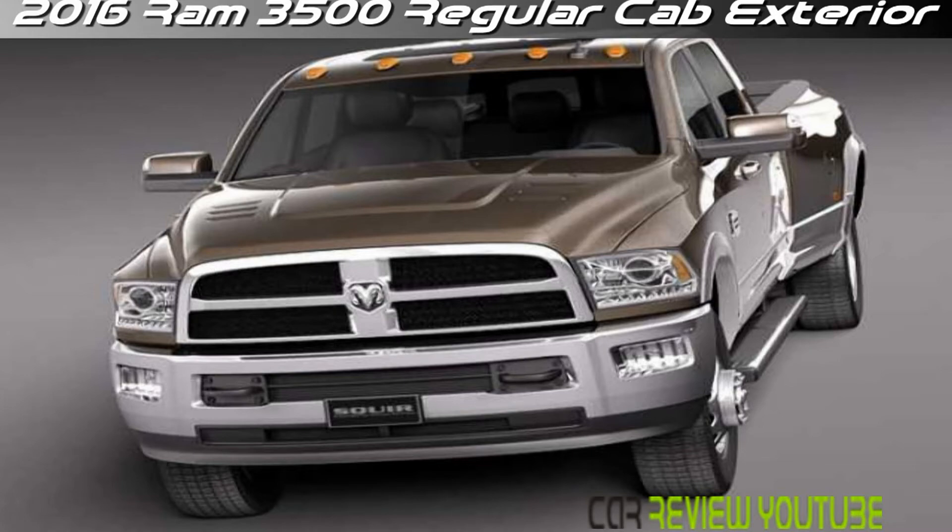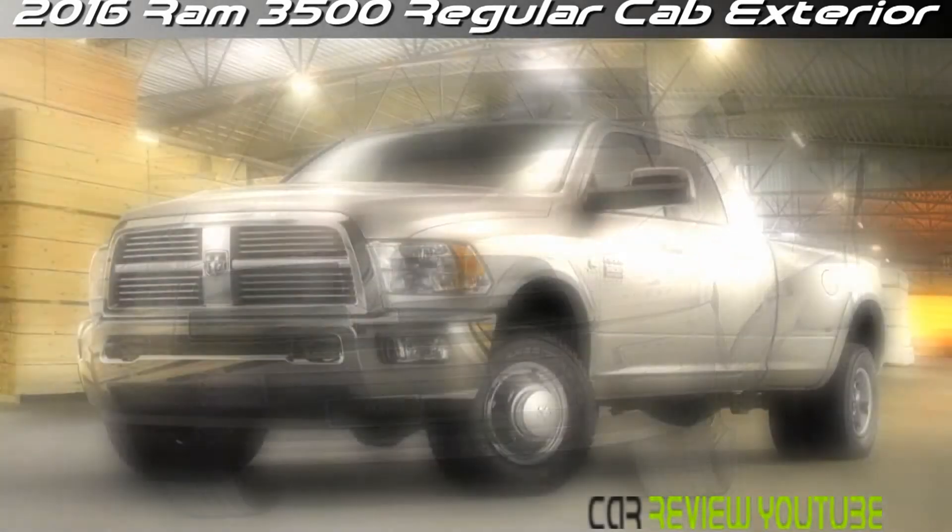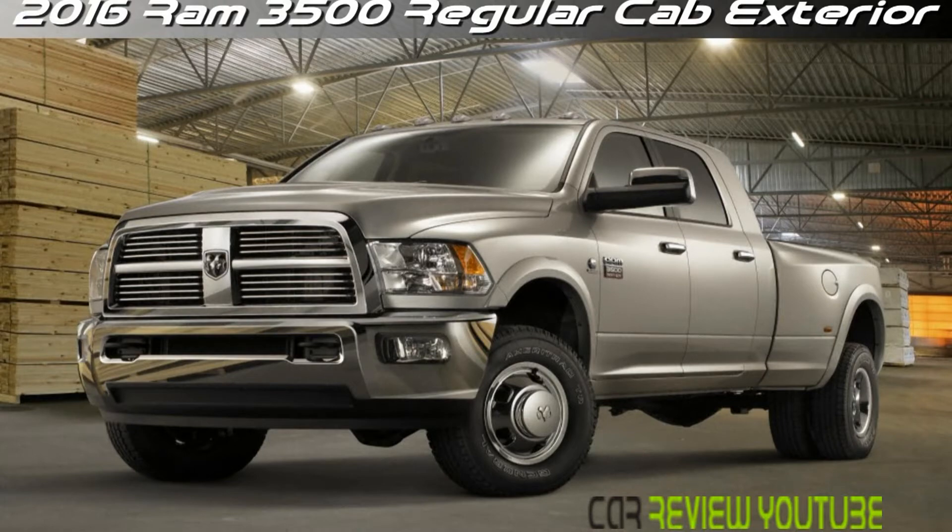But don't worry. This behemoth returns for the upcoming year with both its traditional complement of posh and its admirable exterior appearance.